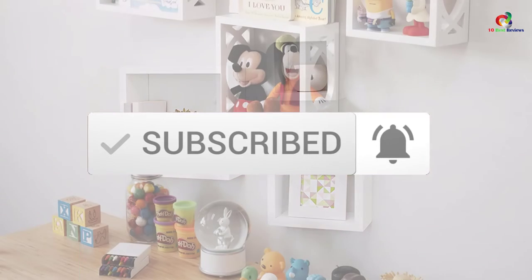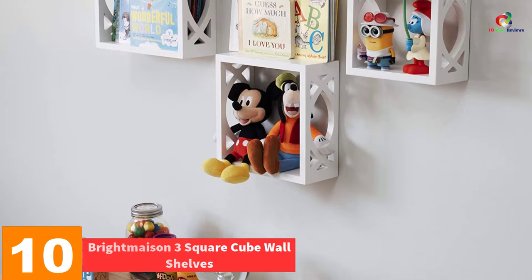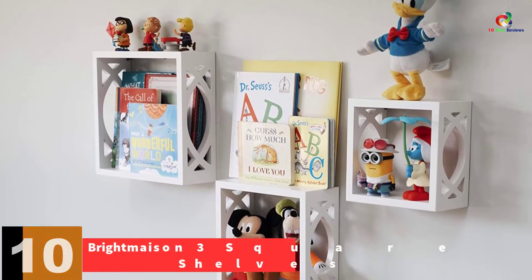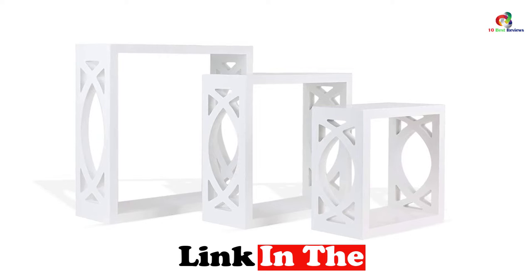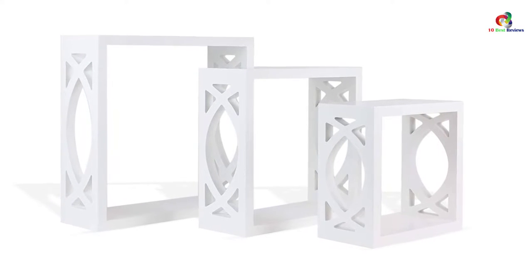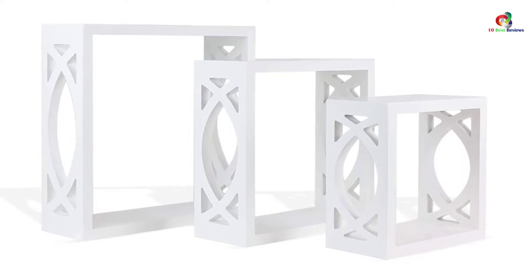Now let's get started. Starting at number 10, we have the BrightMason 3 Square Cube Wall Shelves. One of the best square cube wall shelves that you can find on the market are these shelves from BrightMeso. These 3 square cube wall shelves are handcrafted with high-quality MDF wood. They are a perfect option to organize your room accessories. You can store books, kids' toys, photos, bottles, and collectibles on these beautiful wall shelves.